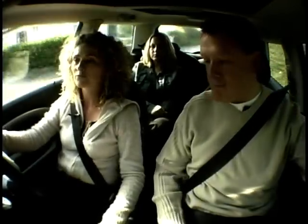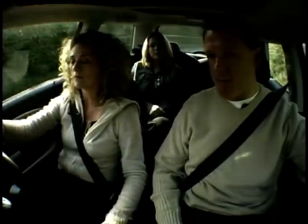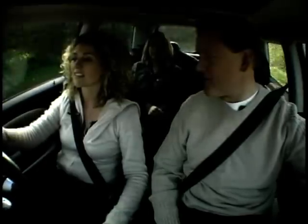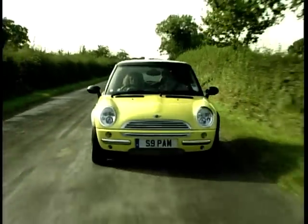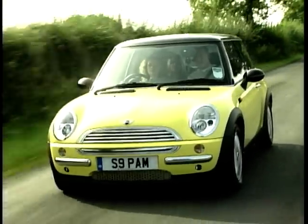Well Michelle, this is the Mini Cooper — the sporty version — so it's got a bit more brake horsepower, a bit more power than the standard Mini. What do you think of it now that you've got a chance to drive it? It feels lovely actually — it feels really firm on the road. I love all the dials — the interior's fantastic, isn't it?